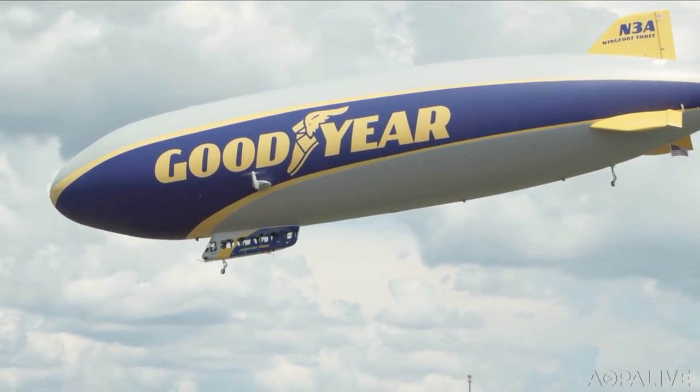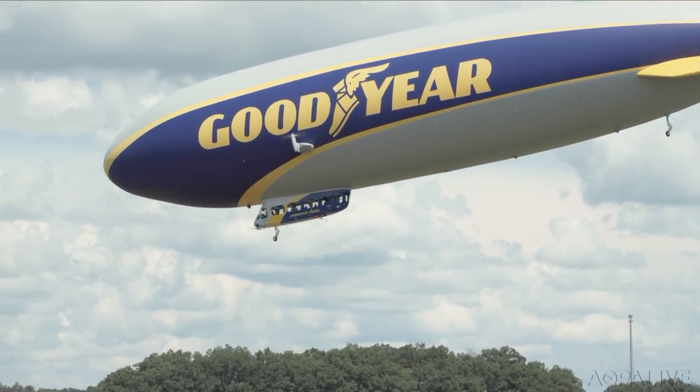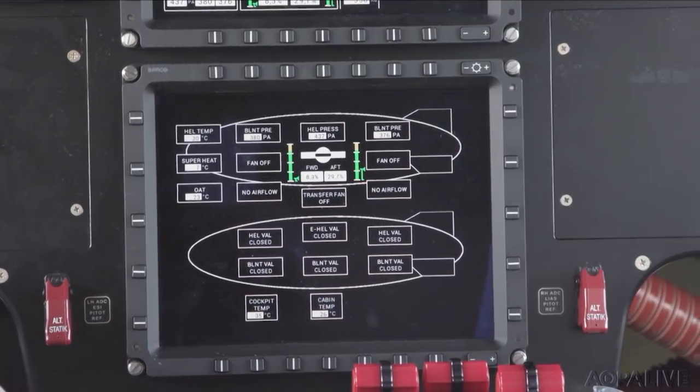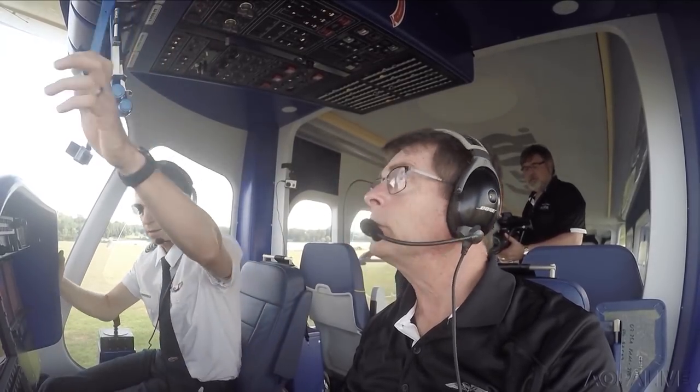The old blimps required a lot of physical effort to fly. The NT airships are fly-by-wire — side stick, no rudder pedals — and the cockpit looks like something out of a business jet. But you don't learn this aircraft like a jet; we do it all in the aircraft since there aren't simulators for blimps.